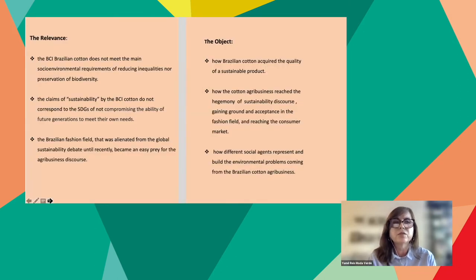The relevance of this research is that BCI Brazilian cotton does not meet the main social and environmental requirements of reducing inequalities nor preservation of biodiversity. The claims of sustainability by BCI cotton do not correspond to the SDGs of not compromising the ability of future generations to meet their own needs. The Brazilian fashion field, which was alienated from the global sustainability debate until very recently, became an easy prey for agribusiness discourse. The central research question is: how did Brazilian cotton acquire the quality of a sustainable product? How did the cotton agribusiness reach the hegemony of the sustainability discourse, gaining ground in the fashion field and reaching the consumer market, and how do different social agents represent and build the environmental problems coming from Brazilian cotton agribusiness?